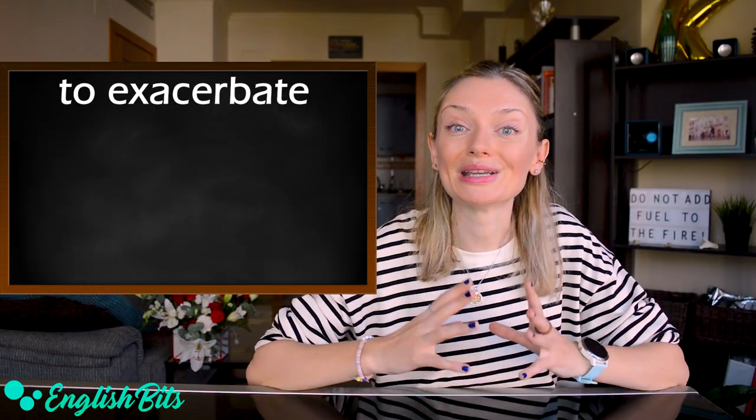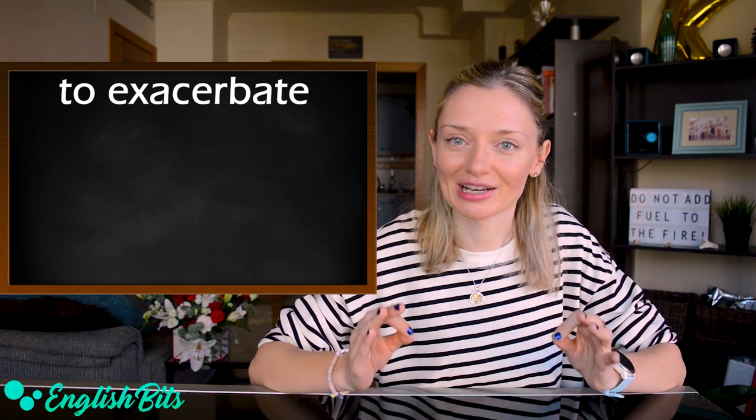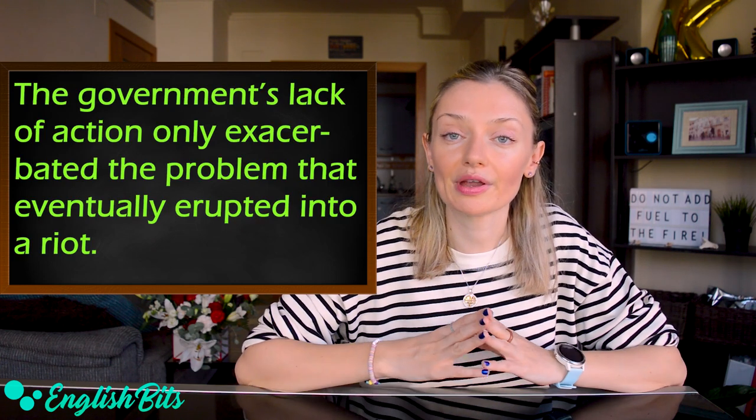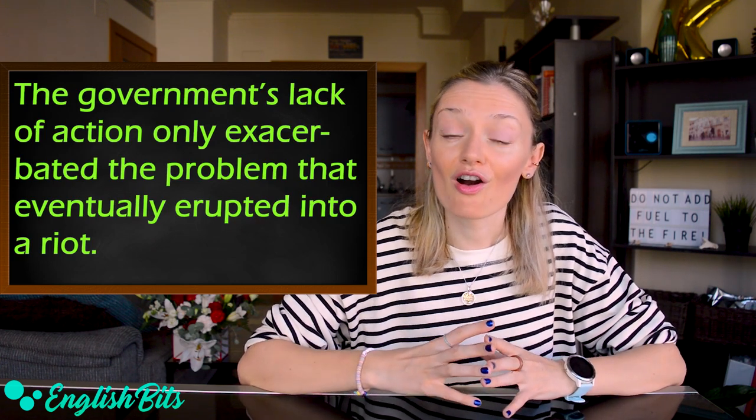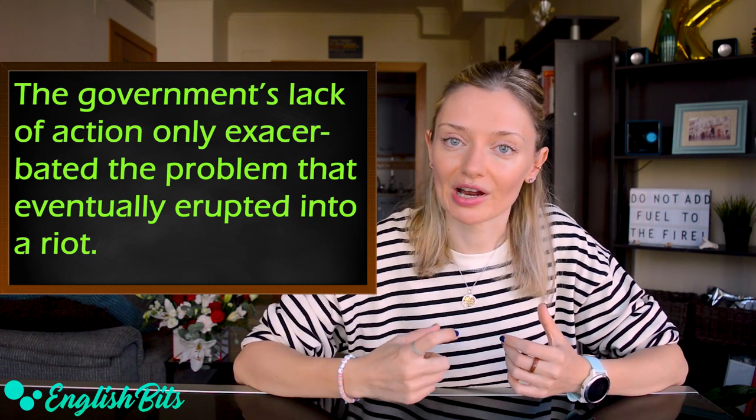Number five: 'to exacerbate.' This formal verb is great to use in writing. For example: the government's lack of action only exacerbated the problem that eventually erupted into a riot.